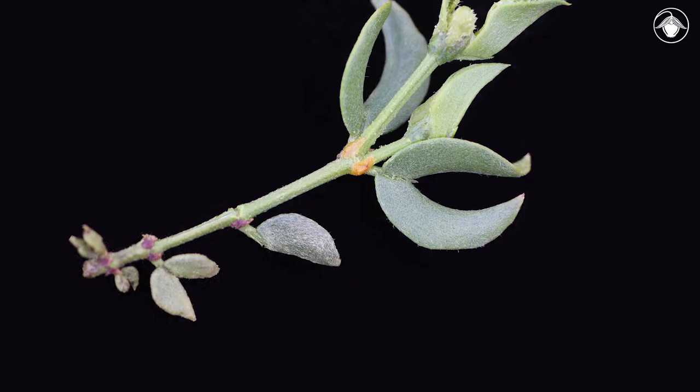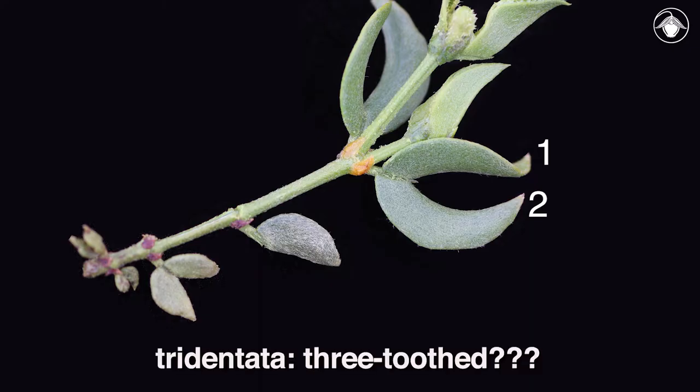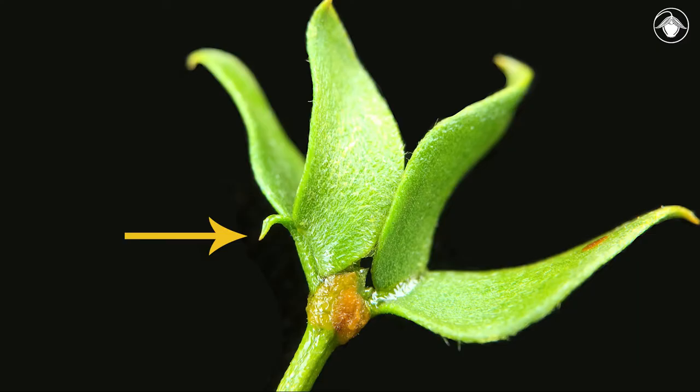The small opposite leaves, consisting of two paired leaflets, are shiny and resinous. Why would creosote have this specific epithet tridentata, meaning three-toothed, when it has two leaflets? There is a small deciduous appendage, seen here, between the leaflets, which represents the third tooth.